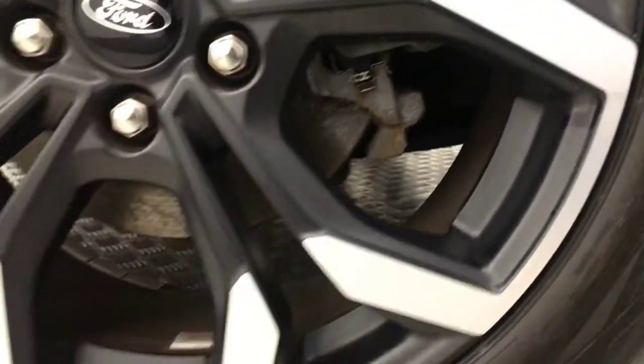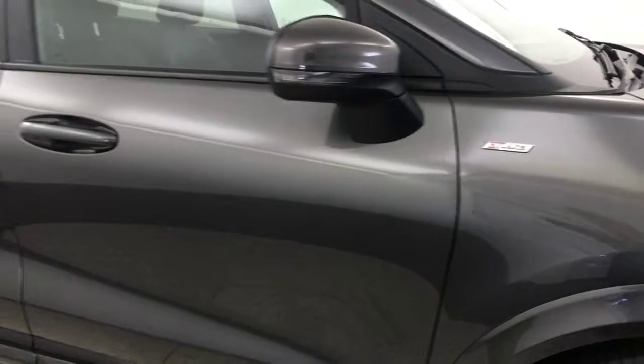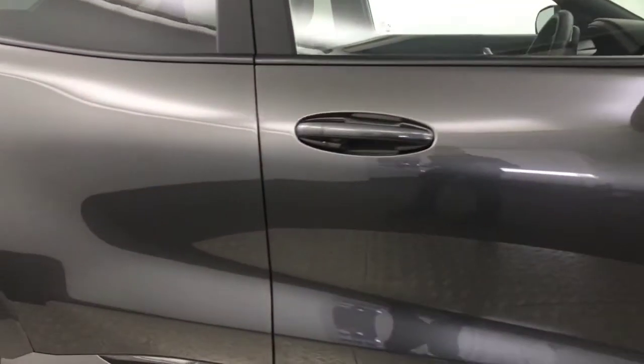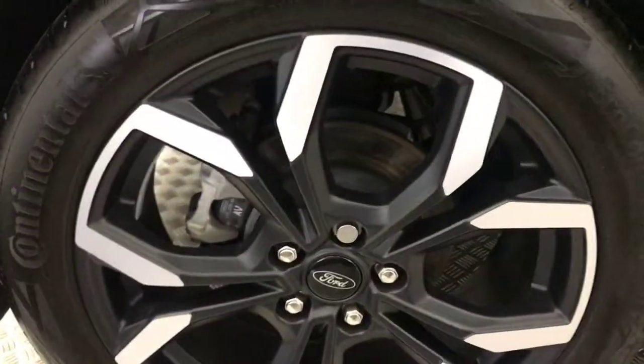Around to the side, you've got these diamond cut alloy wheels and they are all like new, perfect condition. Paint down the side is again absolutely perfect. Look at the mirror finish on that. You've got privacy glass on the rear windows, and the wheels are perfect.